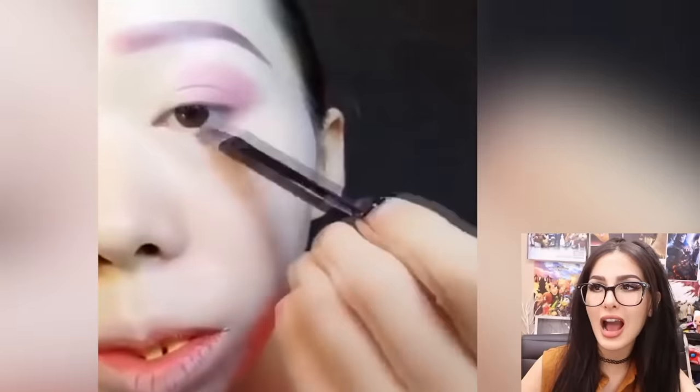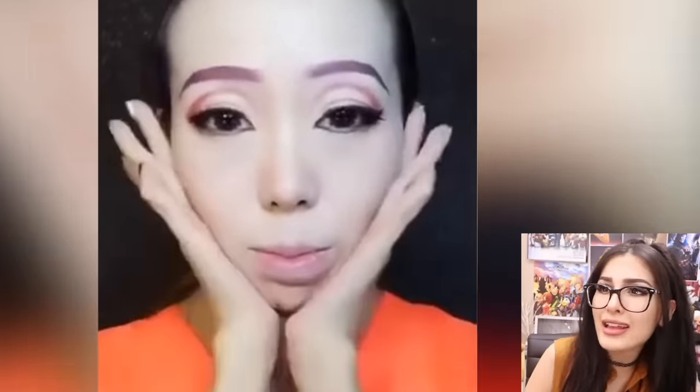Whoa, girl, look at those brows! Look at those eyes! She got the tape too — see it gives you a V. If you tape here, how does it snatch your face? Because if I tape like right here it doesn't do anything, but look how her face completely changed shape. Like yeah, I need a new face — let me just make one. Is this even the same person anymore?